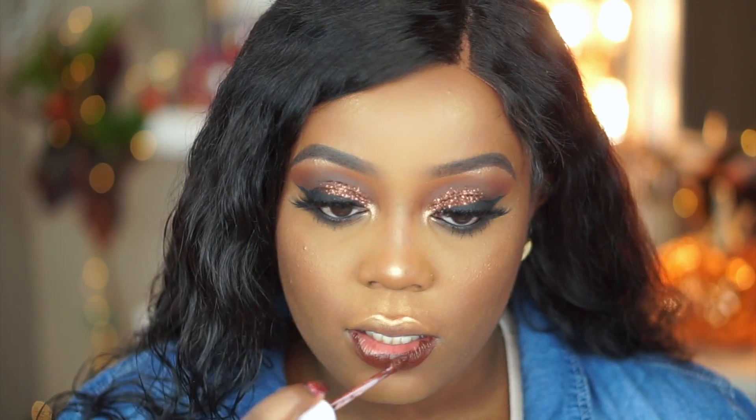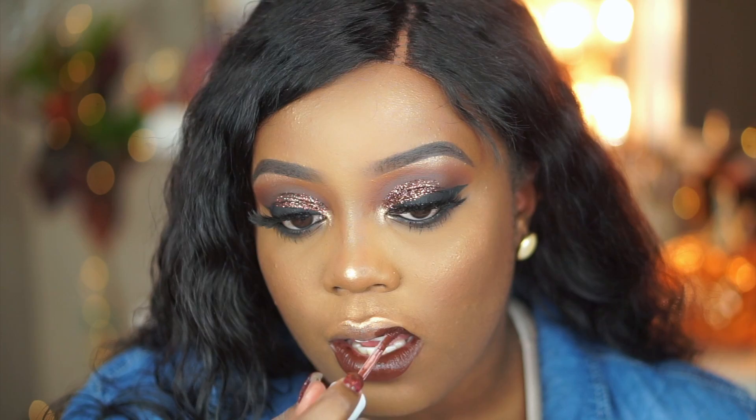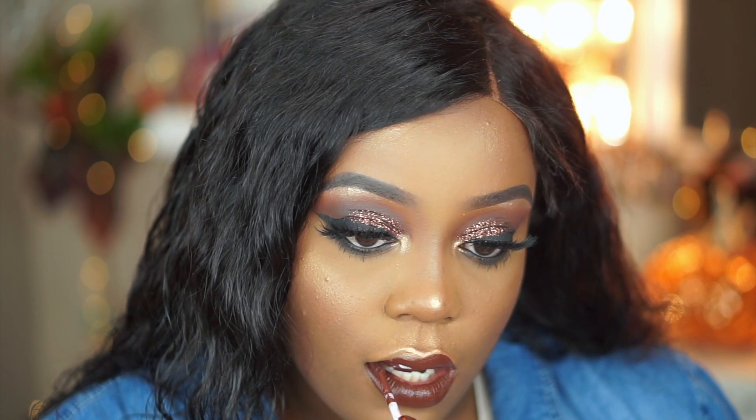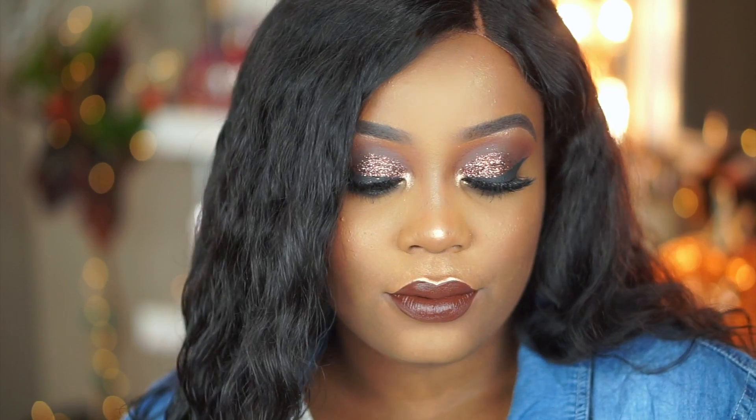For lips, I am using a Dose of Colors Liquid Lipstick in the shade Chocolate Wasted. So pretty — I still have it on right now and it's $5.15. It hasn't budged at all. It is so long-wearing and so comfortable. So after that, that completes my video, you guys. I hope you enjoyed it. I hope you were happy that I did another talk-through. Please stay tuned and I will see you guys in the next one. Bye!